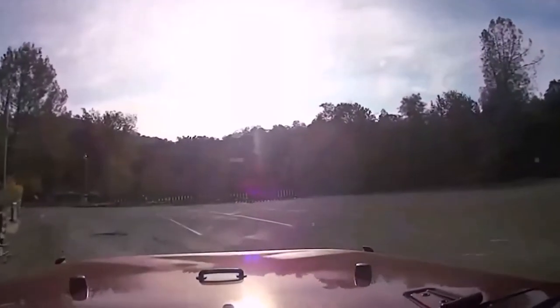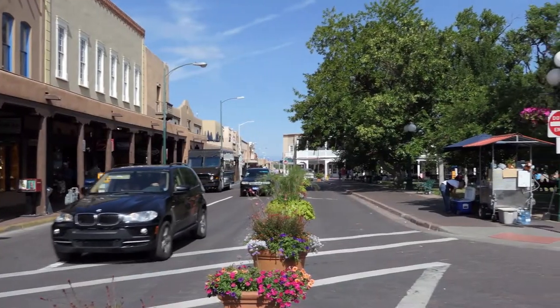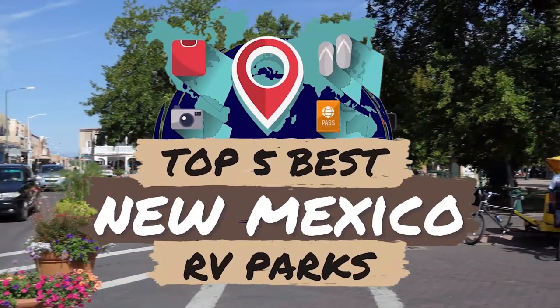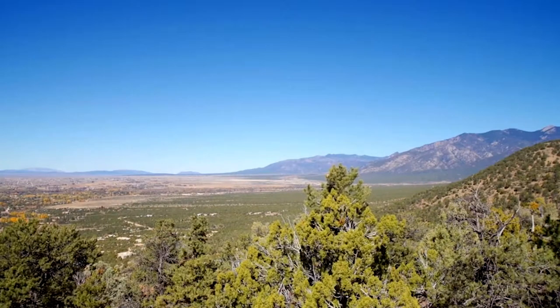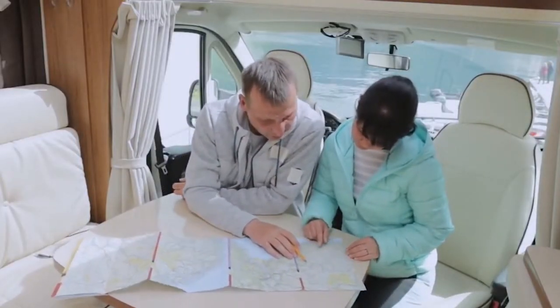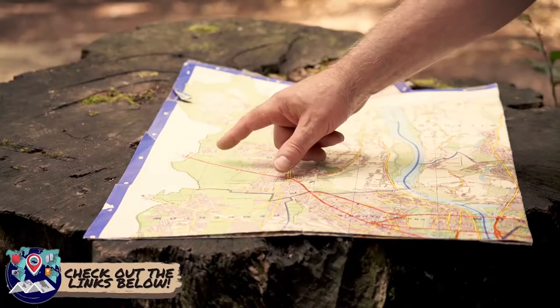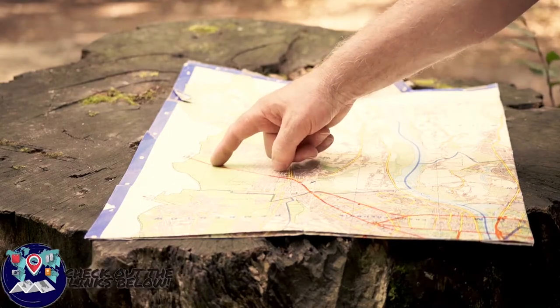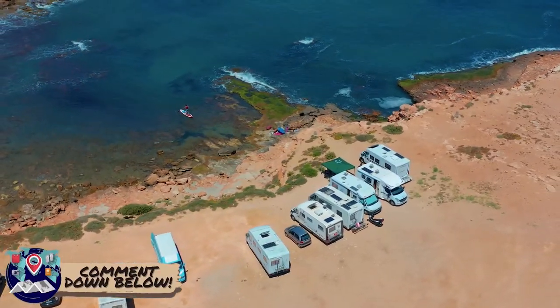There are a number of options on the market which makes it difficult to choose the best one. In this video, we compiled a list of the top 5 best New Mexico RV parks on the market today. Be sure to watch till the end for our best recommendation. If you want more information or updated pricing on the products mentioned here, check out the links in the description below. If you have another product you'd like us to review, let us know by leaving a comment down below. So without further ado, let's get started.